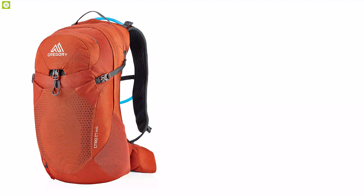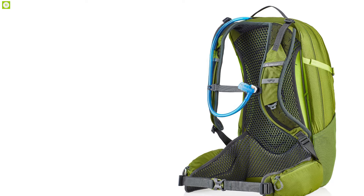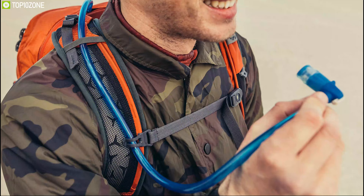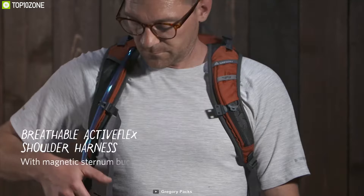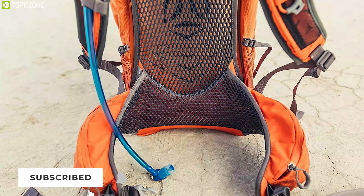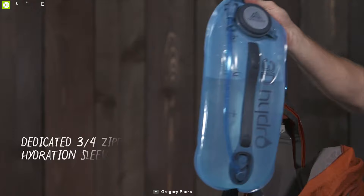Make your hiking trip comfortable with the Gregory Citro 24 H2O, an ergonomic backpack engineered to make your hiking trip full of comfort. Made with nylon and polyester material, this daypack supports up to 24 liters of gear capacity. With its magnetic sternum strap and hose clip, it keeps your daypack handy for on-the-move sipping while you charge up the trails, making it the best hydration daypack for hiking. It offers a breathable Active Flex shoulder harness that enhances airflow, while its VaporSpan ventilated suspension features a perimeter alloy frame and moisture-wicking mesh to keep your back cool and dry.